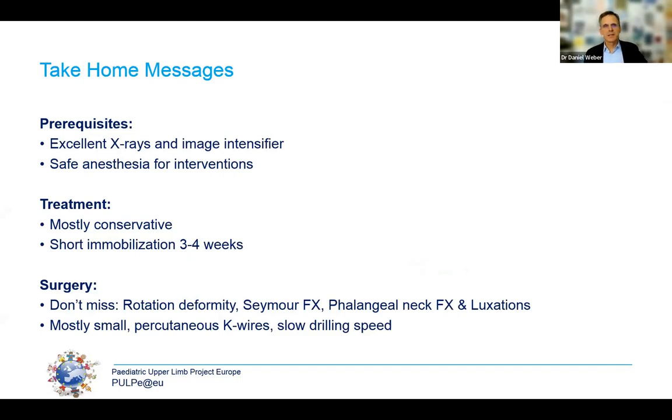For a take-home message after all these fractures: you need good prerequisites — excellent x-rays and image intensifiers if you go to theatre. Don't hesitate to send the patient back to x-ray if the image wasn't taken appropriately. If you go to theatre, particularly with a young child, it's important to have an experienced paediatric anaesthetist. Most of these children can be treated conservatively and immobilization is short — three to four weeks. Don't miss: rotational deformity, Seymour fractures, phalangeal neck fractures, and CMC luxations. If you go to theatre, usually a small K-wire does the job — occasionally two — and keep the drilling speed low to avoid burning the growth plate.